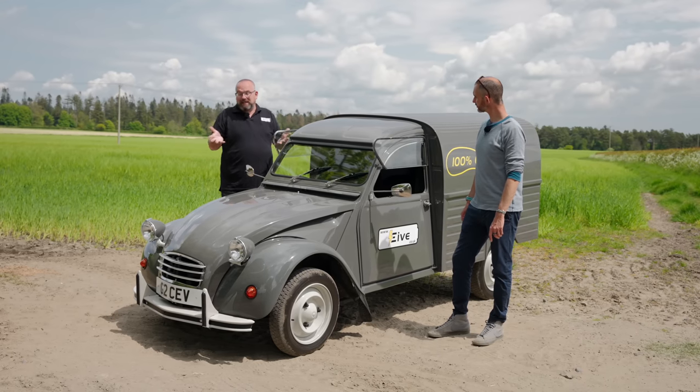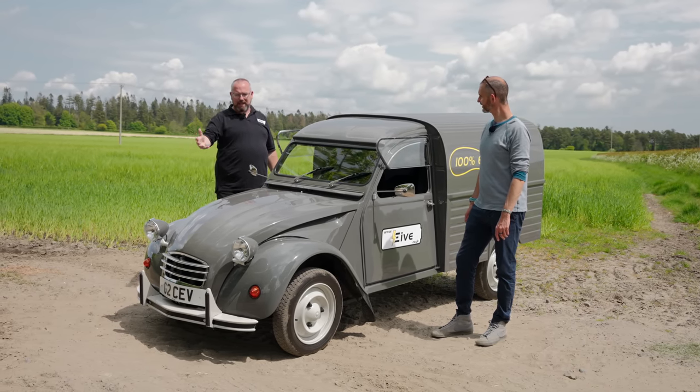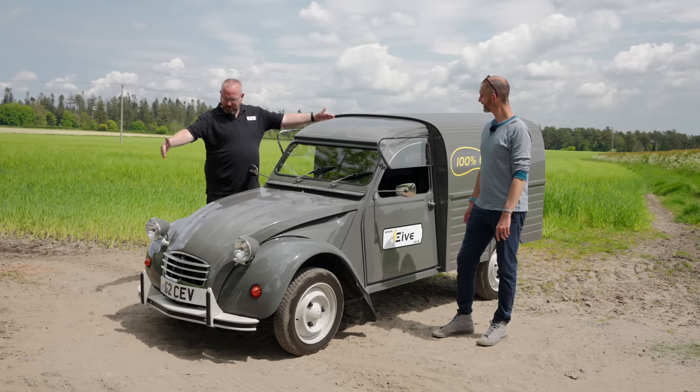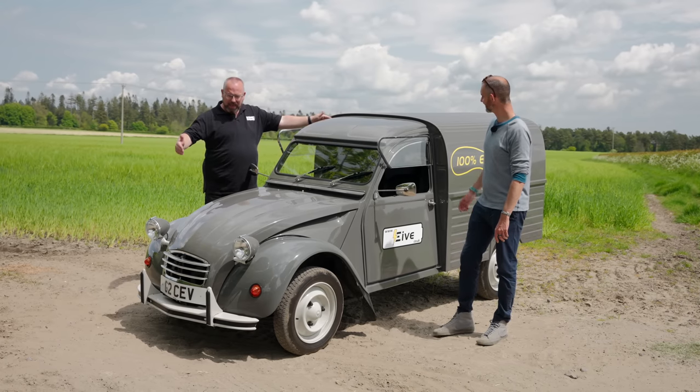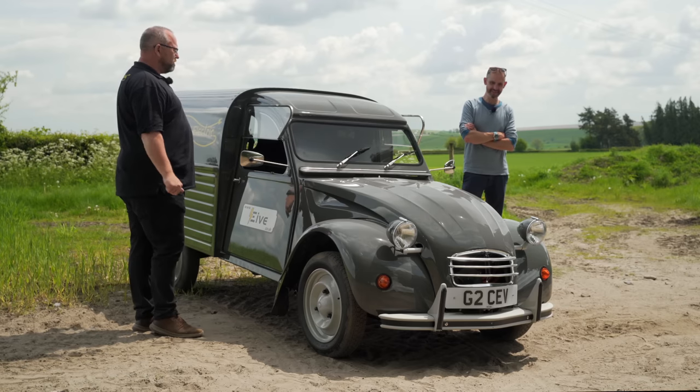This is just a prototype test build. So yeah, this bit forward, apart from the roof, is essentially an electric 2CV. It does look so nice, doesn't it?